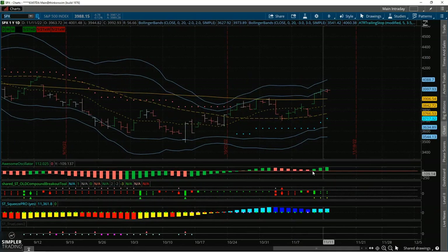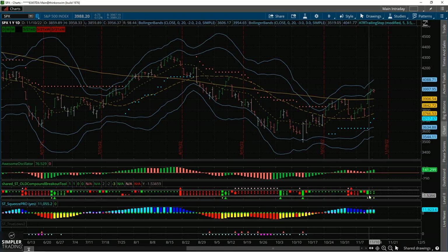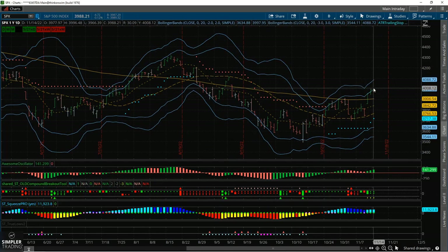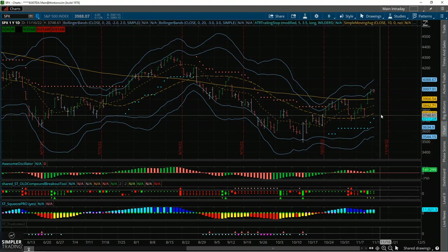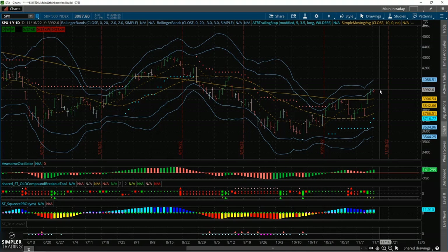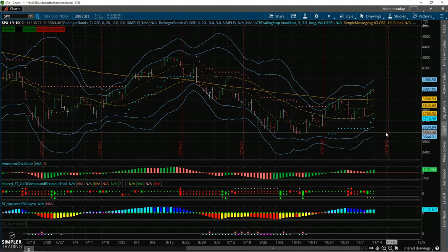The market has a bullish signal in the compound breakout tool, we have momentum building up with room to move higher, Bollinger Bands are still pointed up, and the trend itself with the moving averages is still in consolidation — so we want to be mindful of that. Overall we're not falling apart. Today at the open we're still struggling to break 4,000, something else to be aware of, but we're not completely dropping back off.